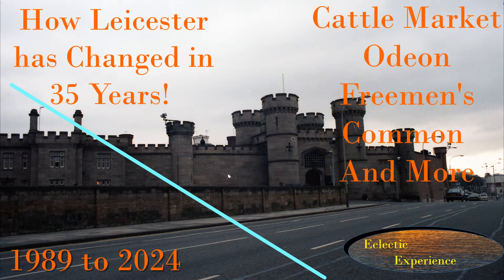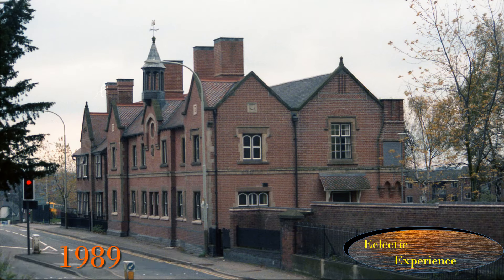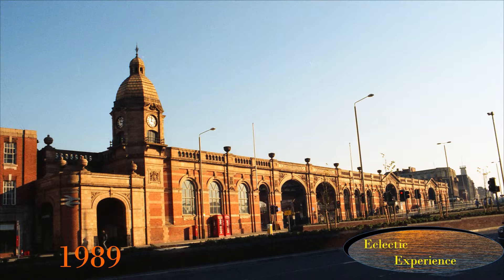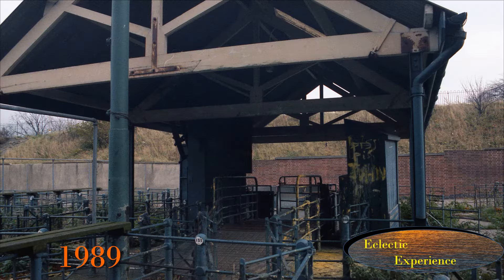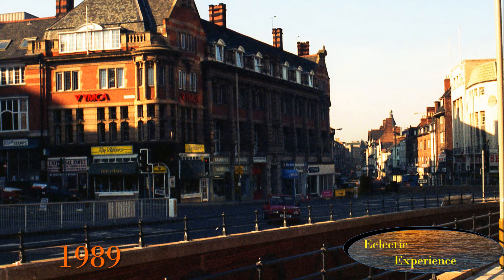This video will compare pictures I took in 1989 of parts of Leicester to 2024 to see how much things have changed in 35 years. I'll try and highlight some interesting features and provide a bit of context and history. Please stay to the end for all the detail — there's been a lot of change. Thank you for watching Eclectic Experience, change seen through images.